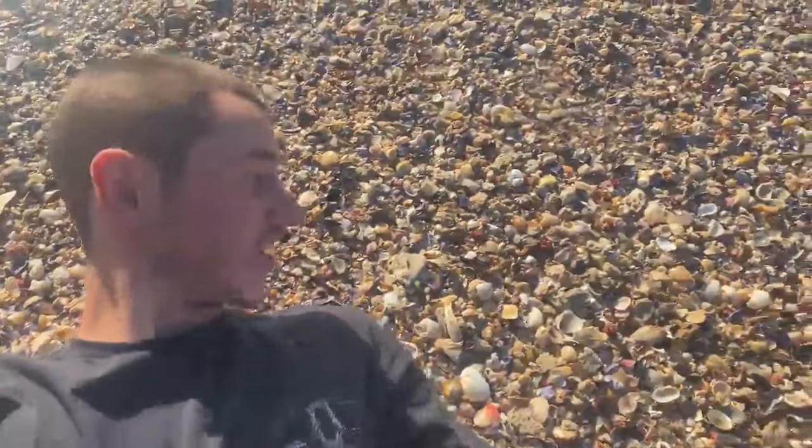What's up guys, welcome back to the channel! Let's do some shelling in this giant pile of micro shells right here. Check it out, there's tons. Let's do it!